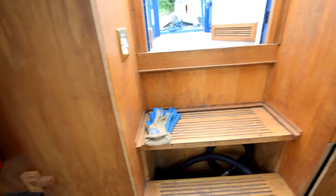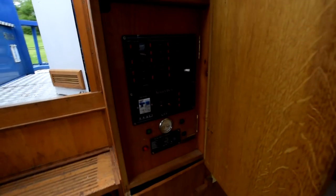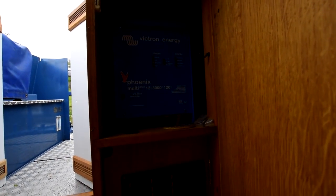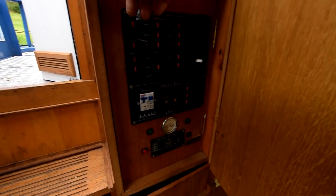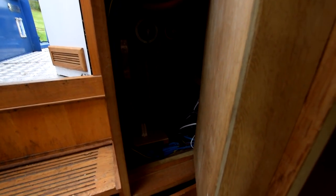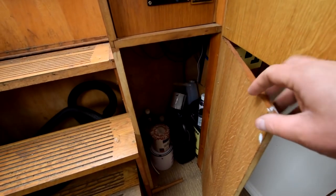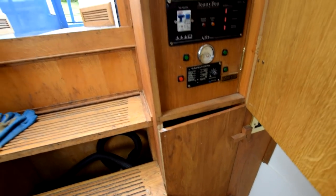Here's the electrics, quite neatly arranged. There's a three-kilowatt Victron inverter-charger. There's a galvanic isolator on board as well, and the battery isolation switches are behind the instrument panel.